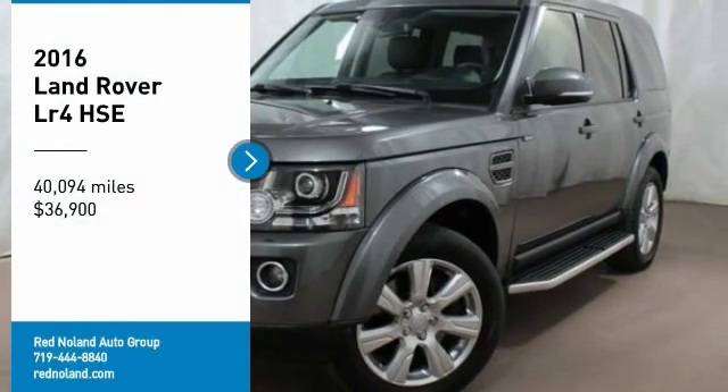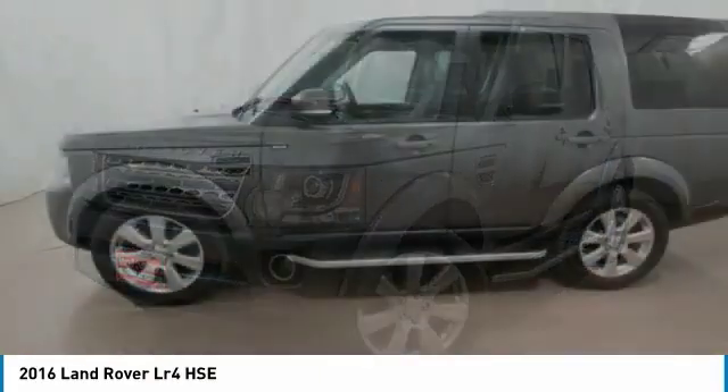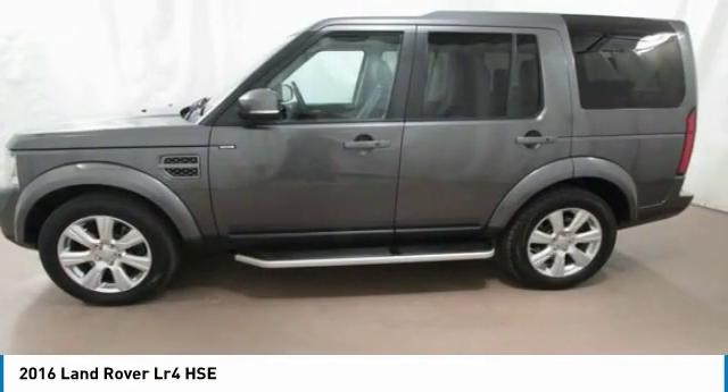We are pleased to show you the 2016 LR4. Rockies? Check. Himalayas? Check. What else you got?